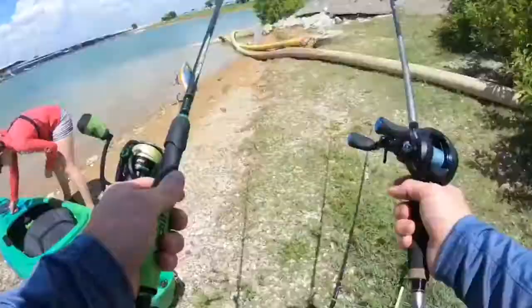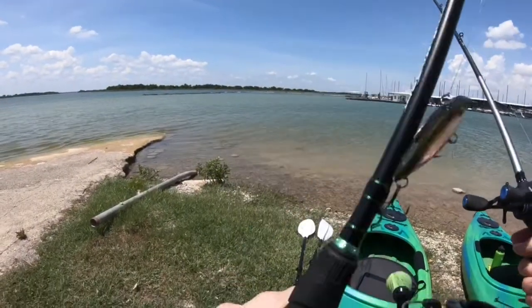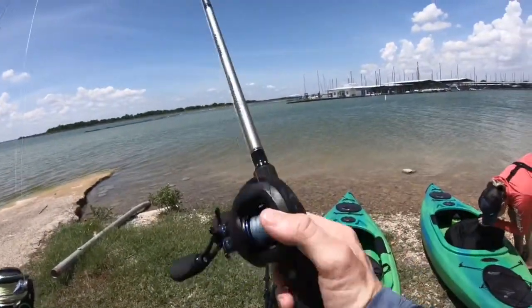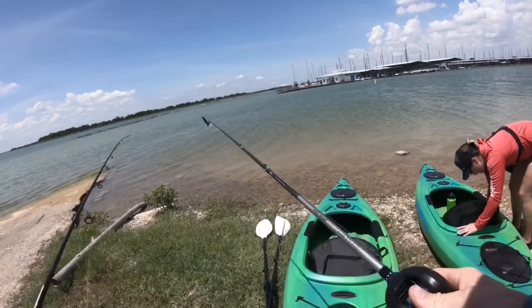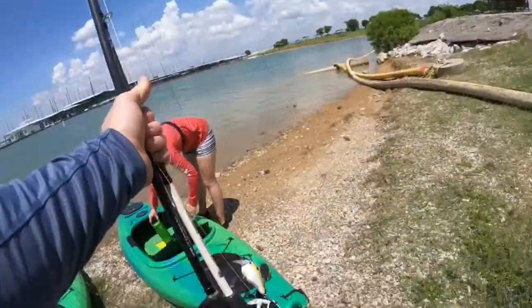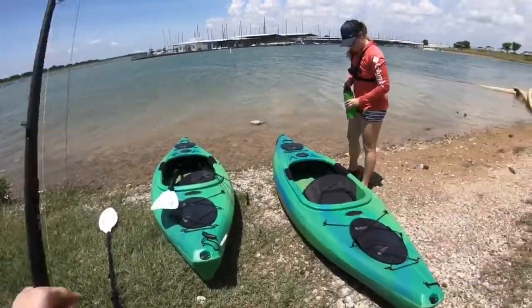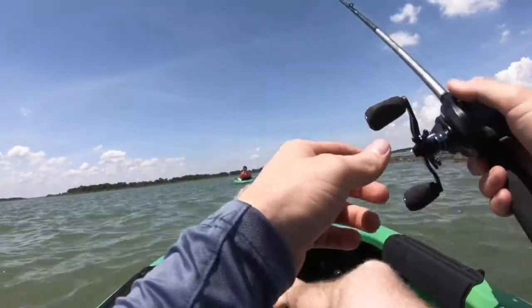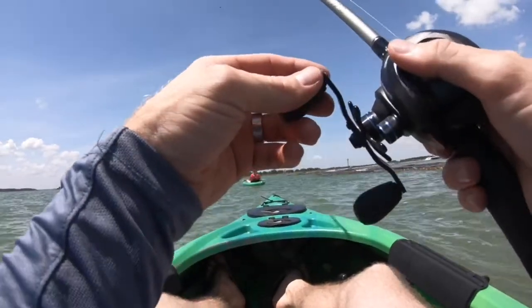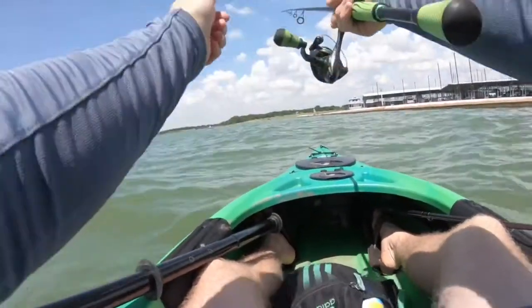All rigged up — I've got the spinning rod with the rattle trap and the Castking Assassin, and the Hank Parker rod with the Texas rig. She's got the crankbait and the swimbait weighted belly hook. This thing flies!